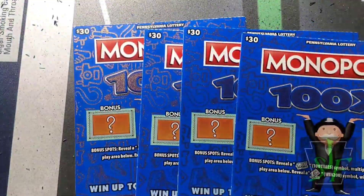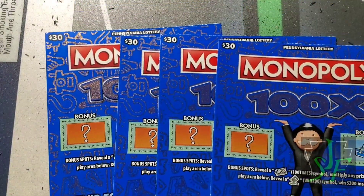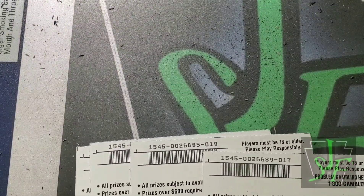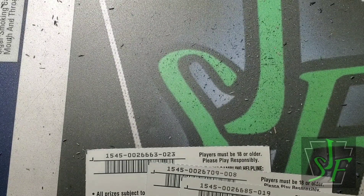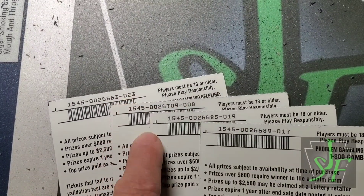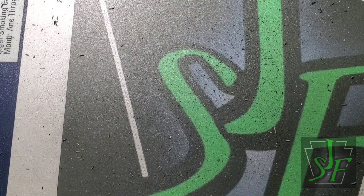They had four different Monopoly $30 tickets — no fifties but they had these thirties. I picked up all four. Book numbers are 266892, 266852, 266709, and 266630. As you can see, those are the book numbers. It also identifies the ticket number and game number 1545.